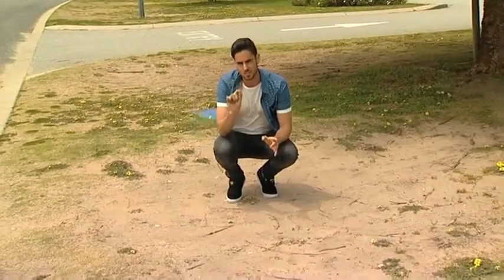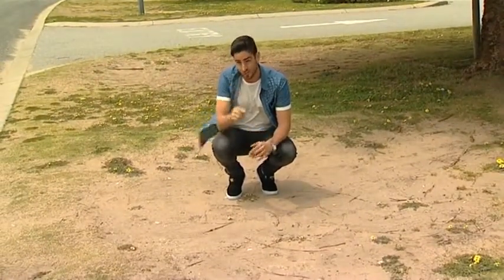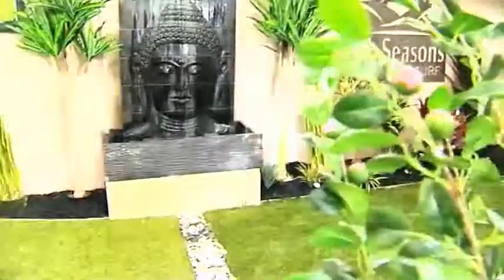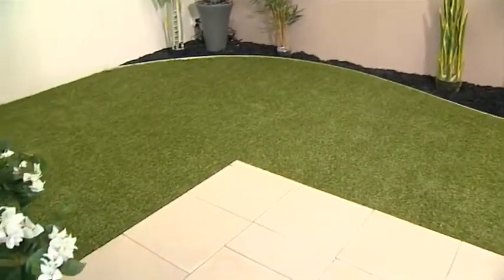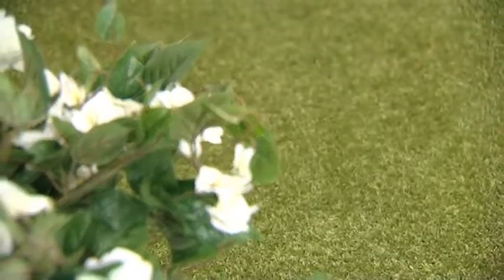But the good news is, all season synthetic turf to the rescue with some pretty exciting alternatives. The benefits of synthetic turfs are obvious, but the one thing that's always put people off is that they've always looked, well, fake.